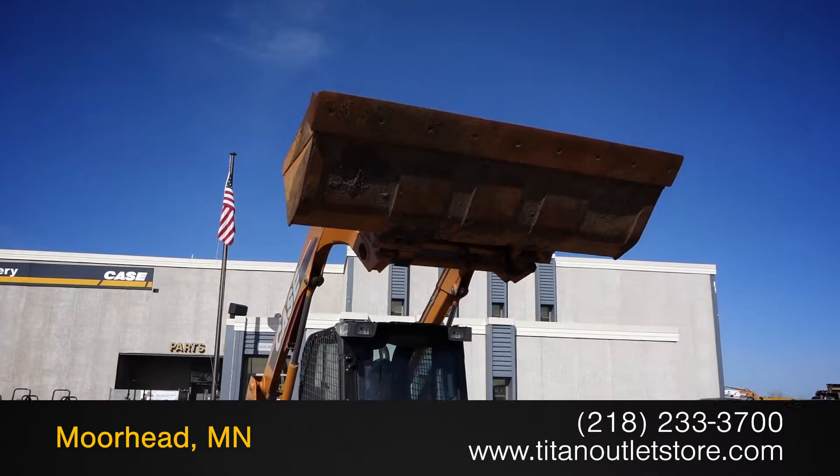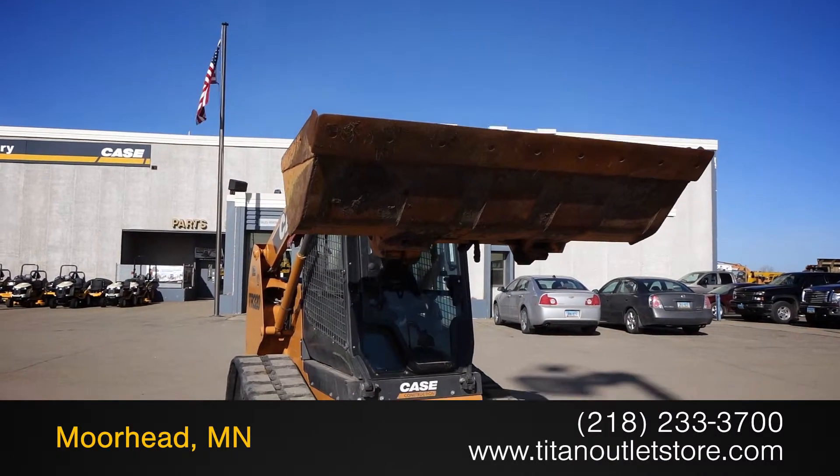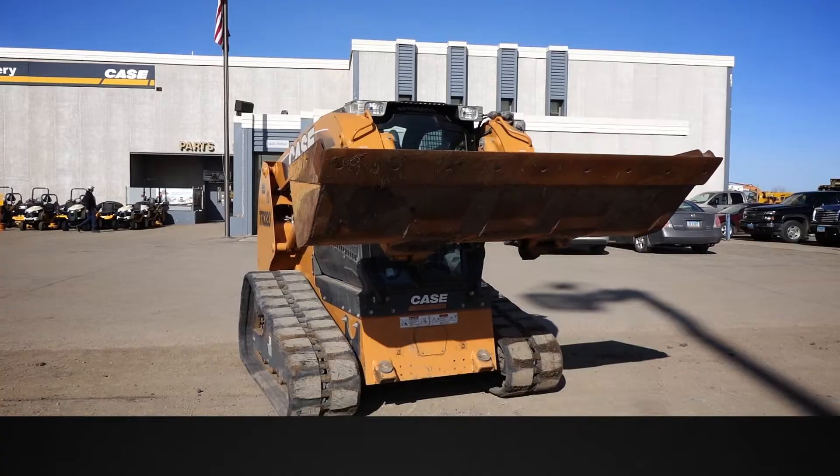For more information on this Case TR320, contact our sales team at the Titan Outlet Store.